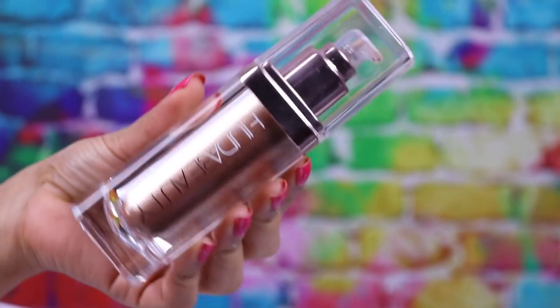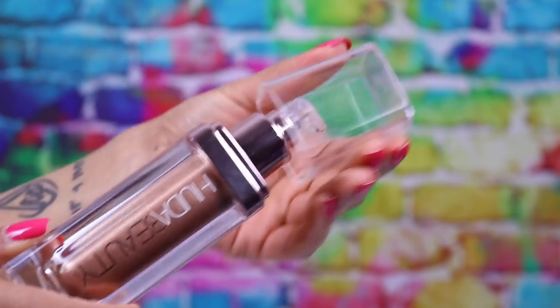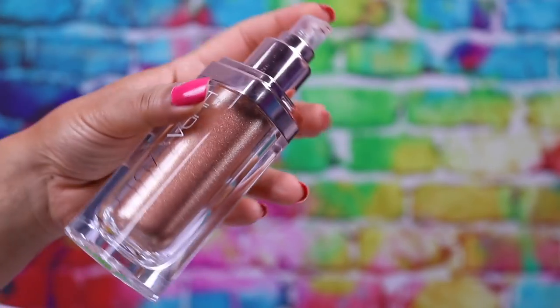It's quite big — it's 55ml and it retails at £40 in the UK. It comes in three shades and I bought the middle shade which is called Aphrodite.